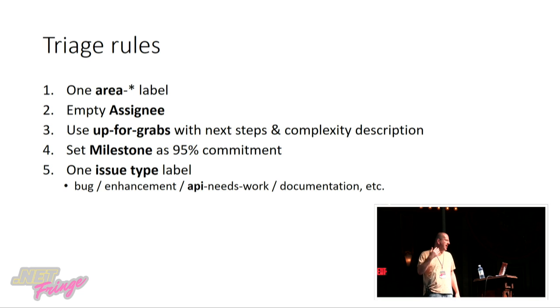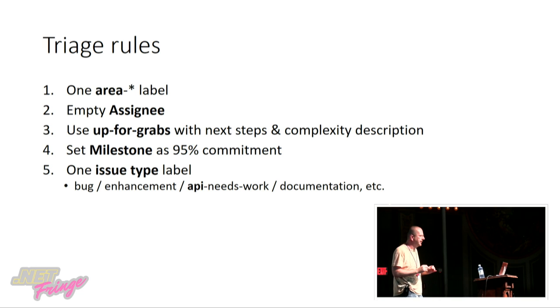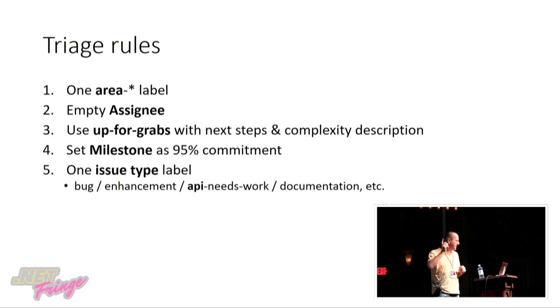Here's an interesting thing we have on the team: triage rules. To keep some sanity, I call them minimal triage rules. I hate process, and whenever I have to put some process in place, I want to make sure it really means something. The first rule is exactly one area label — not two, not zero. If it's zero, nobody's looking at it. If it's one, you have some owner responsible for it. If you have two area labels, everyone will think it's the other guy's problem. So exactly one area — if it really spans, pick one or create a meta area.